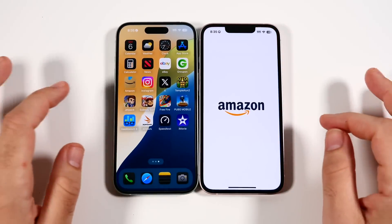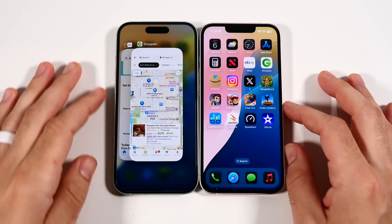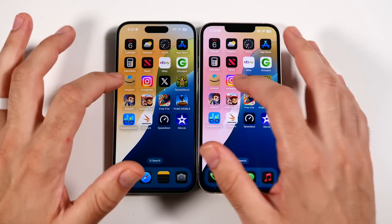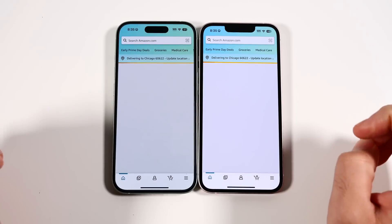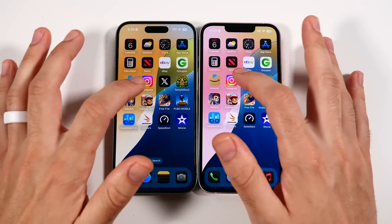Let's go into Amazon — 3, 2, go. Launching very similarly on both. Even though there was a slight fumble initially, Amazon tends to launch at about the same speed on both phones. I find the iPhone 15 to be a little slippery on the table.